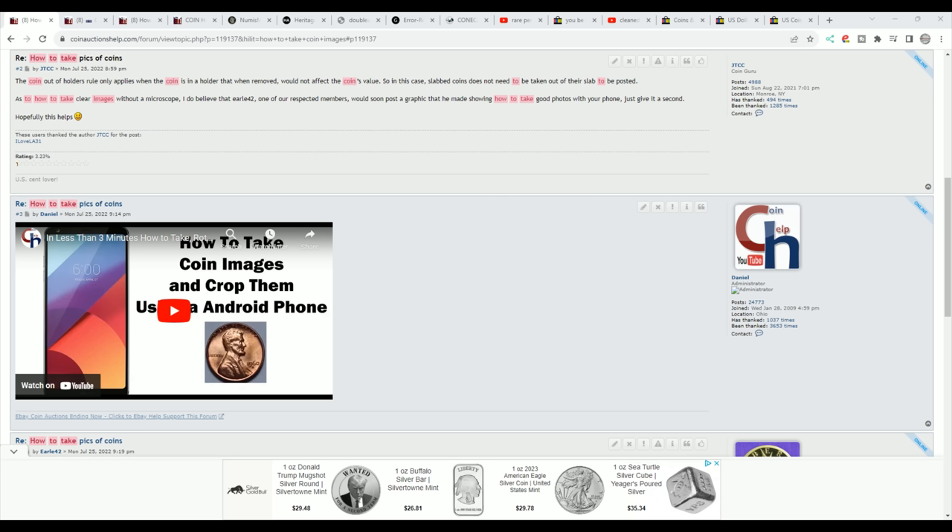Their links will be in the video description and in a pinned comment. There's going to be a lot for those of you who aspire to sell your own coins. We'll start at number 10 and work our way down to number 1. So number 10: you can't take clear images of coins with decent lighting and don't feel like learning how.